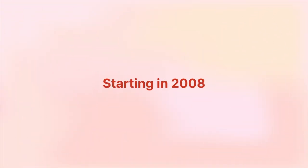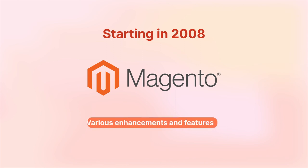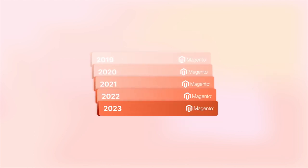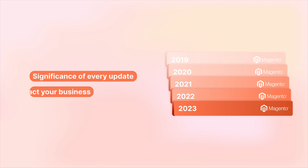Starting in 2008, Magento introduced several new versions, each providing various enhancements and features. The idea is to enhance customers' and merchants' online shopping experience. We'll have a detailed look into each version, highlighting the significance of every update and how it could impact your business. Let's start at the beginning.